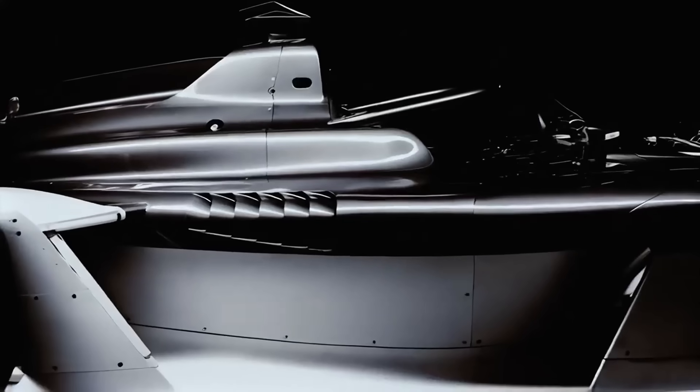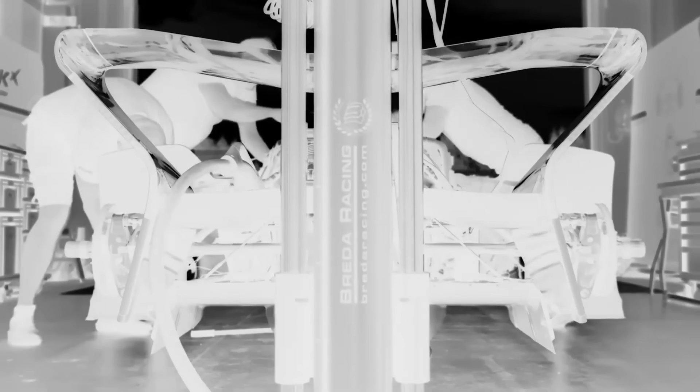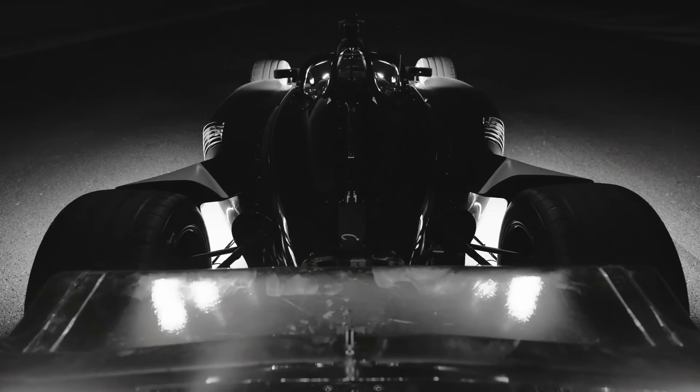Formula E's Gen 4 car has finally been unveiled to the public, and this is something to get excited about. In today's video, I'll be going over the car, the stat sheet, and giving you my honest thoughts on the future of electric motorsports, debuting late next year.